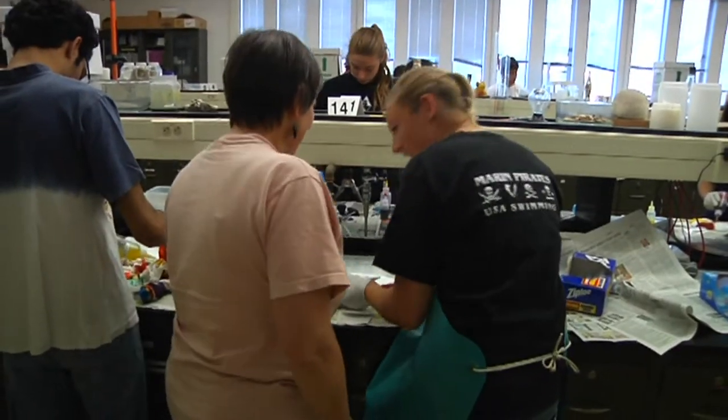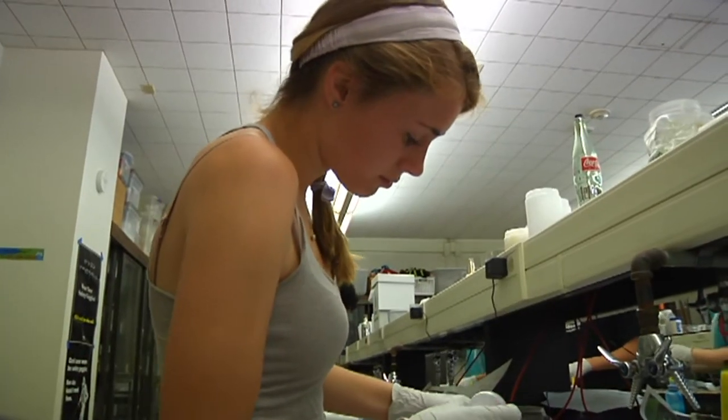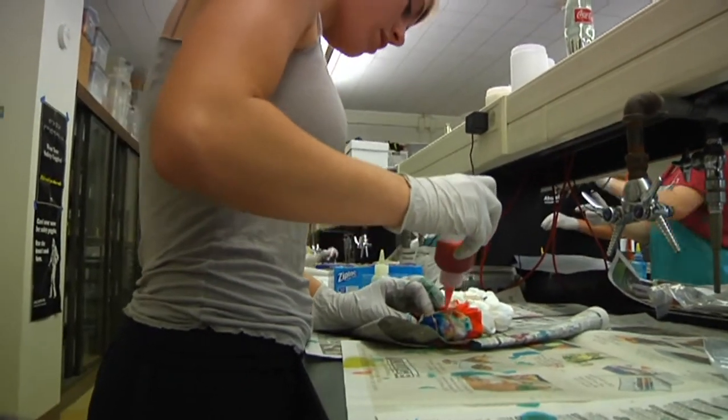We're always getting introduced into new equipment and new chemicals which make chemistry fun. And so getting familiar with all those new components of a real chem lab really enhances your chemistry experience.